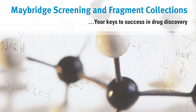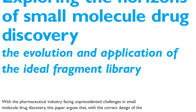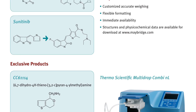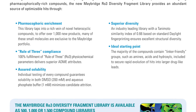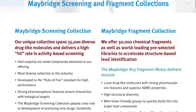Maybridge offer products and services designed to accelerate drug discovery programmes. These include a catalogue range of 10,000 heterocyclic building blocks available off the shelf and a library of 56,000 compounds for high throughput screening. Screening services have been further developed to include innovative collections such as the Rule of Three Fragment Library and Hitfinder collections.